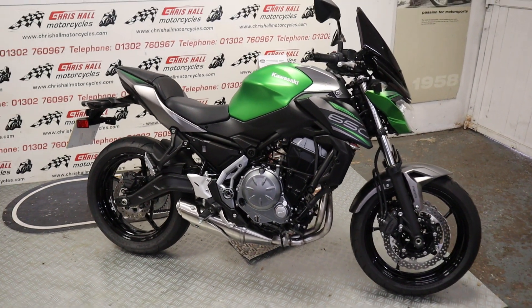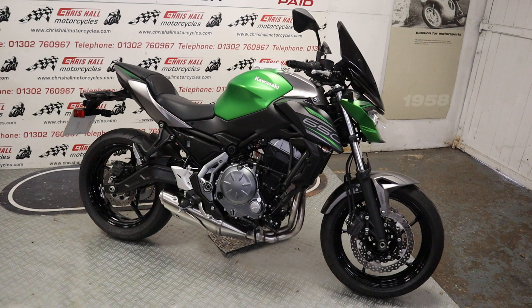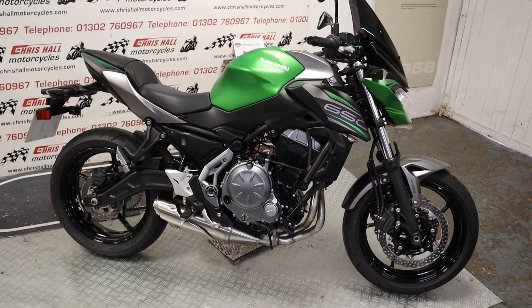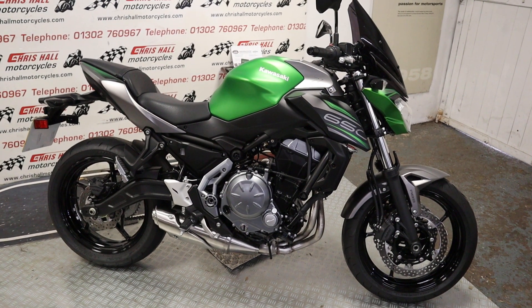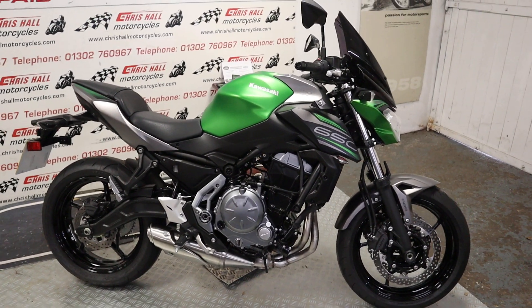Hello there and welcome to Chris Hall Motorcycles in Doncaster, and welcome to the channel and another episode with a super low mileage bike. This is the 2019 Kawasaki Z650 — it's a one-owner bike from new, absolutely immaculate. 802 miles on the clock, yes 802 miles on the clock, absolutely amazing. So without further ado, let's have a quick walk around.